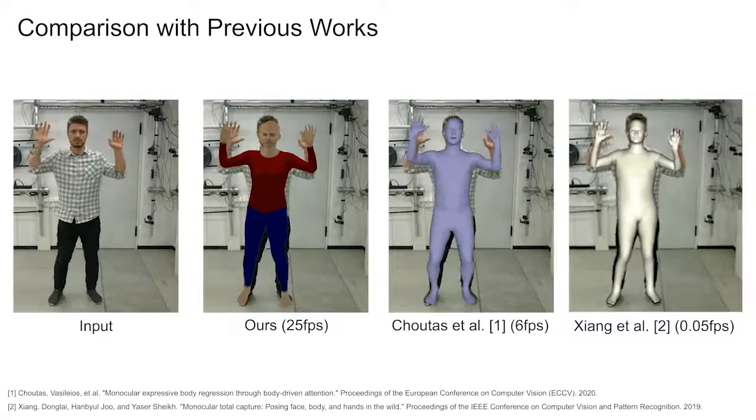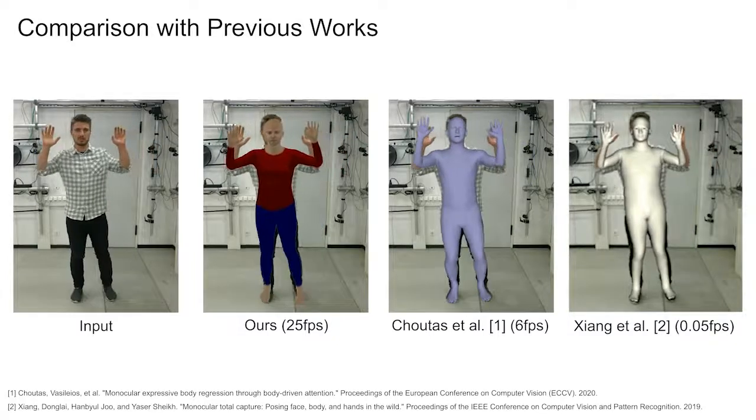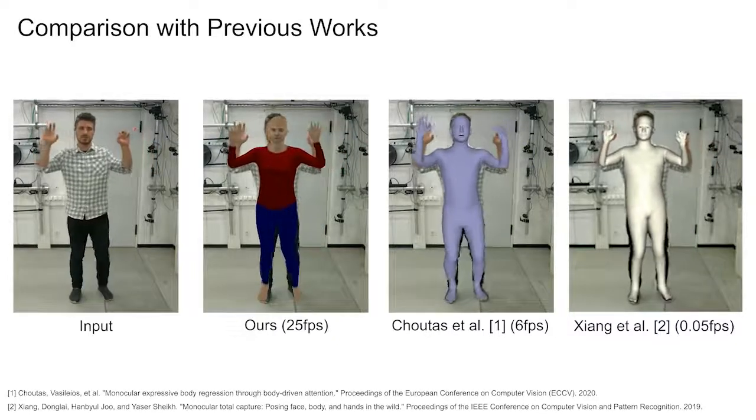In the following, we compare our approach with previous state-of-the-art methods. Notably, our method has equal visual quality with a much faster inference speed.